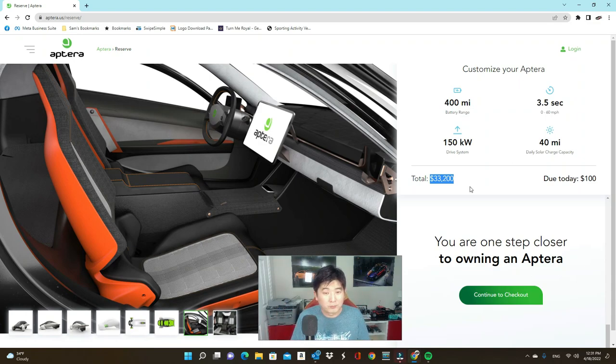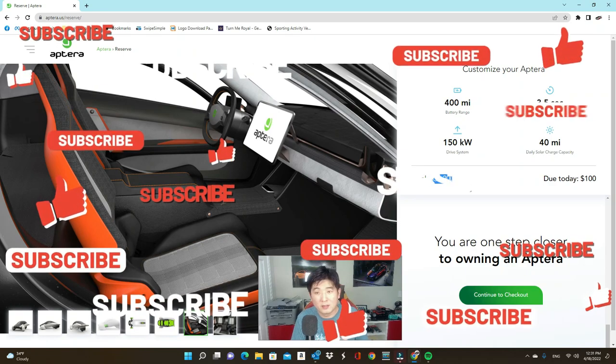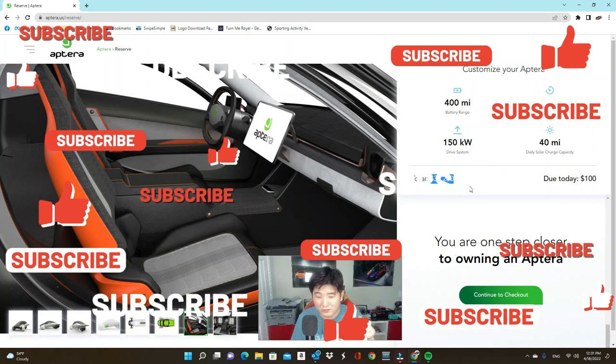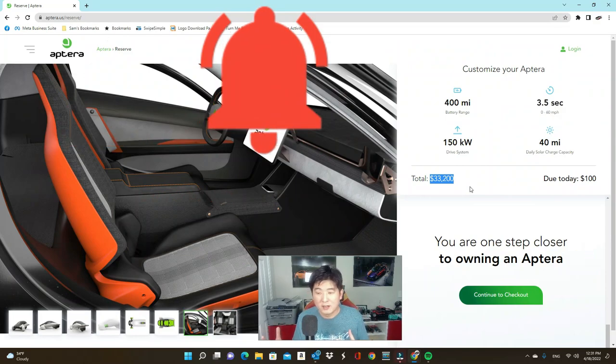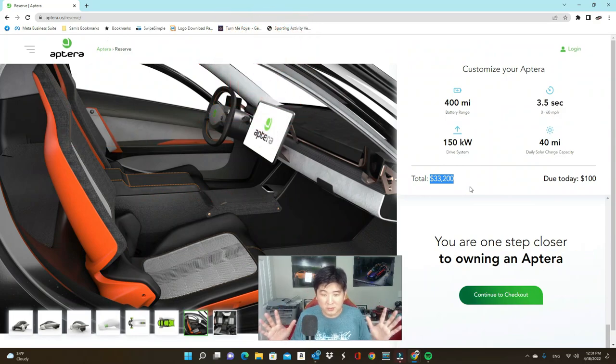Is this something you would consider as your next car or your entry into the electric car scene? Is it too quirky, too spaceship-like for you? Let me know your opinions. Make sure you like, subscribe, and share the video, and hit that notification bell — I put videos up every Monday, Wednesday, and Friday. I'll see you on the next one!